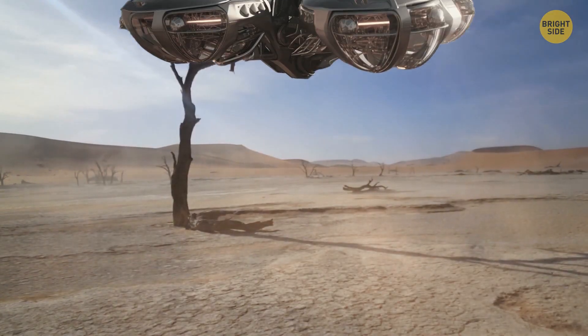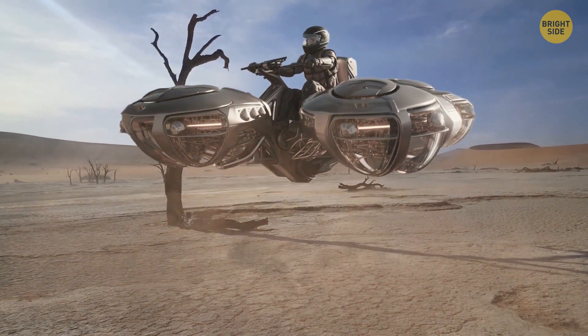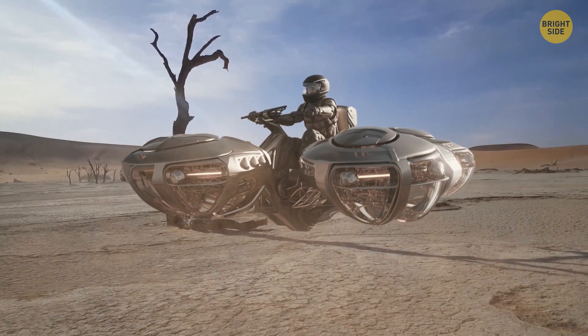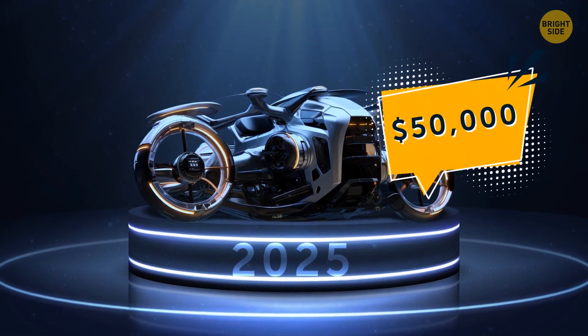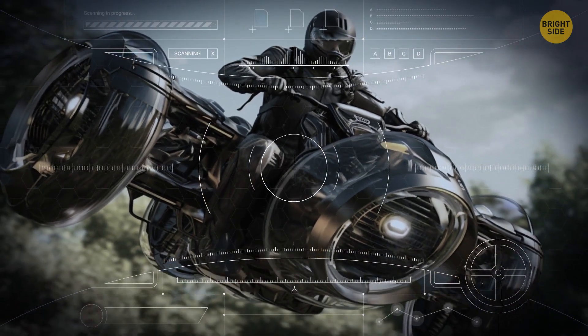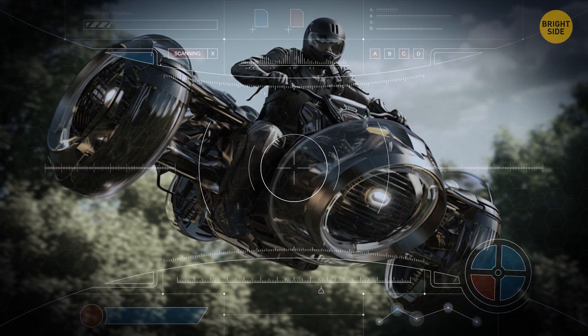Not only cars will have propellers, but also motorcycles. There are already hover bikes designed for one passenger. You put on a helmet and sit on a small device. In 2025, you will be able to buy such bikes for $50,000. Unlike flying cars, hover bikes cannot take off to a great height or accelerate to high speeds, but in the future, this technology will evolve.